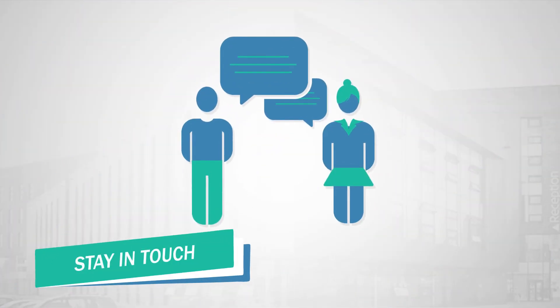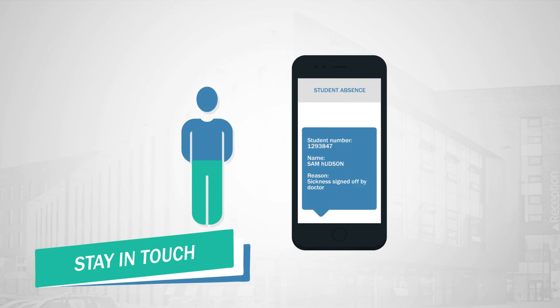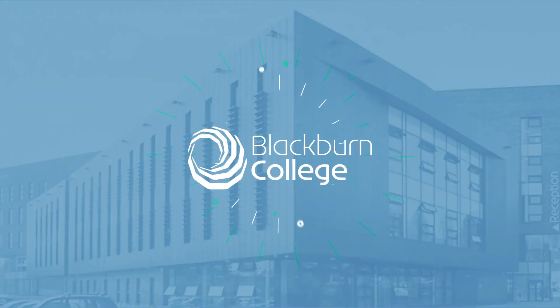Stay in touch. Speak to your personal tutor if you have any questions, and don't forget to contact our absence line if you can't make it in. Now you know you're good to go — we can't wait to see you on campus.